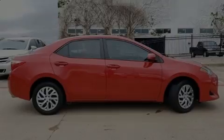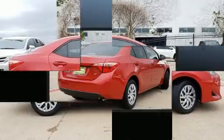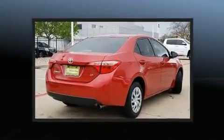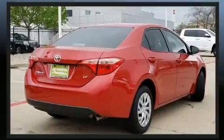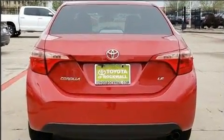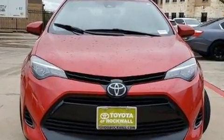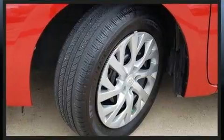Discerning drivers will appreciate the 2017 Toyota Corolla. With fewer than 25,000 miles on the odometer, this four-door sedan prioritizes comfort, safety, and convenience. Smooth gear shifts are achieved thanks to the efficient four-cylinder engine, and for added security, Dynamic Stability Control supplements the drivetrain.